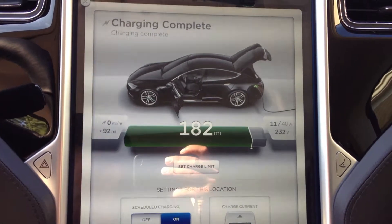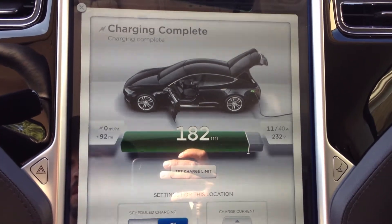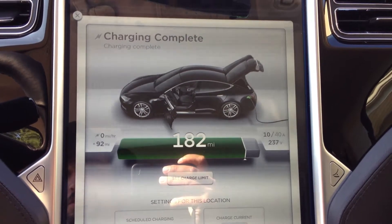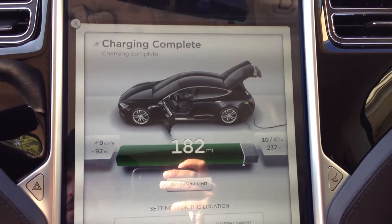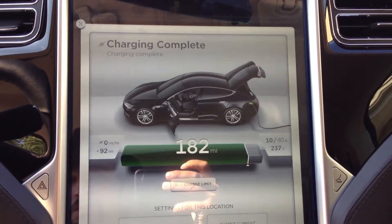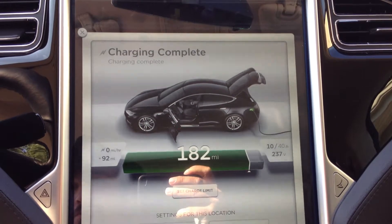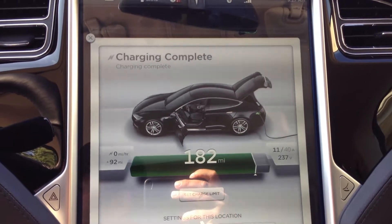I pretty much popped up out of nowhere. My range charge seems to be charging to 206, which used to be 209. I might have to do a balance charge, but 206 and it finally completes.